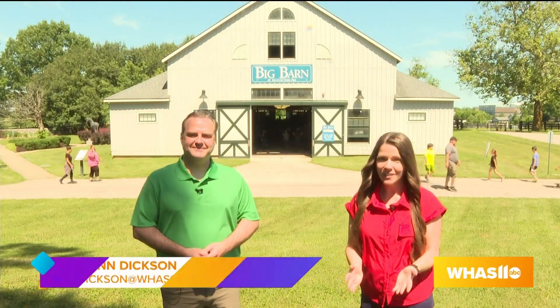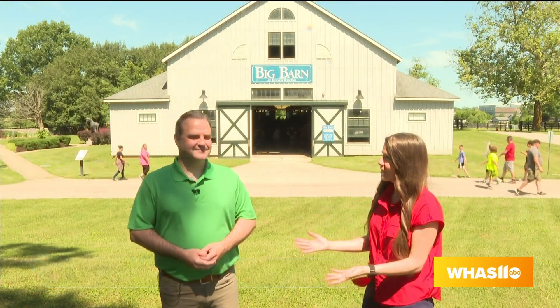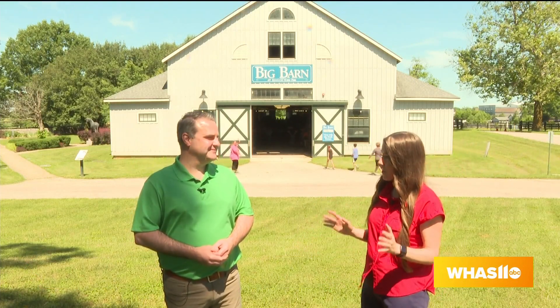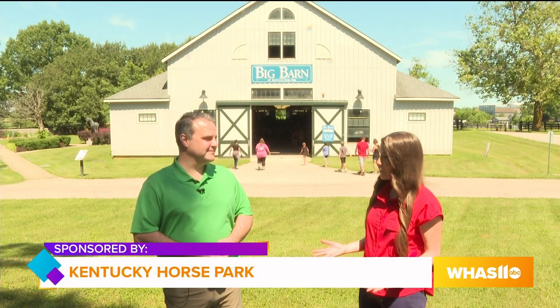We're here at the Kentucky Horse Park in Lexington, Kentucky, and with me today is Jonathan Lang. This place is amazing and has a little bit of something for everyone. What can people expect when they visit?